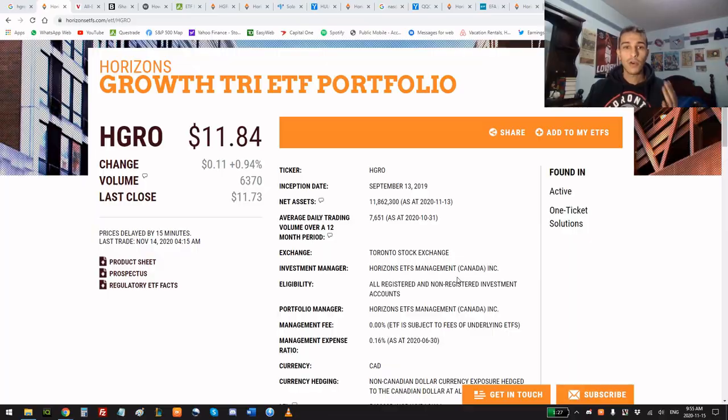The Horizons Growth ETF Portfolio trades on the Toronto Stock Exchange under the ticker HGRO. The management expense ratio is 0.16%; however, the ETF is subject to fees of underlying ETFs, which come to about 0.28%, so in total you're looking at 0.44% — let's say 0.5% to make things easy. That's $5 in fees for every $1,000 invested, versus the 2% or 2.5% MER on mutual funds, which would be $20 or $25 per $1,000 invested.